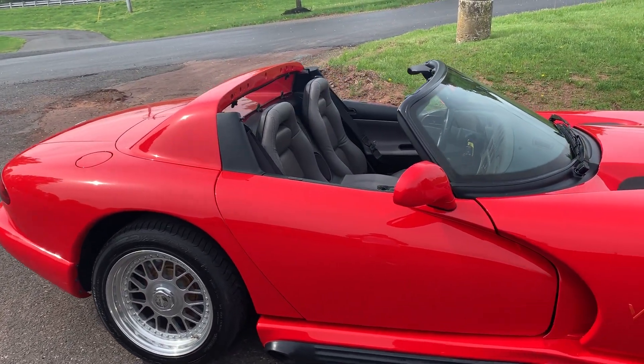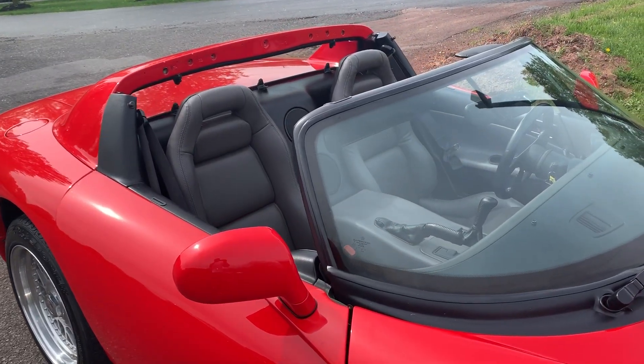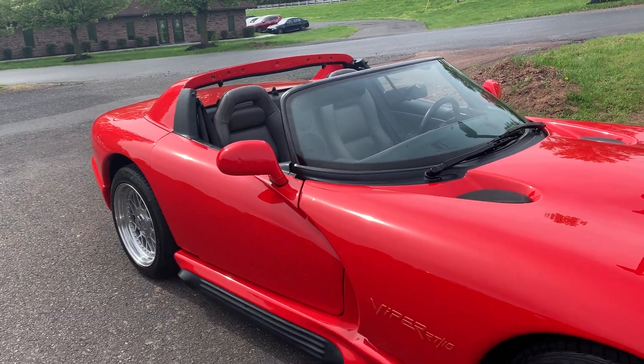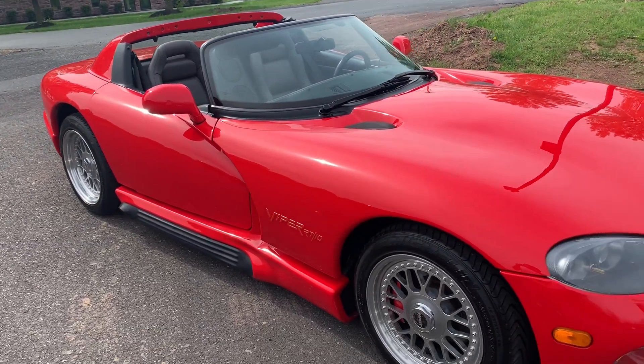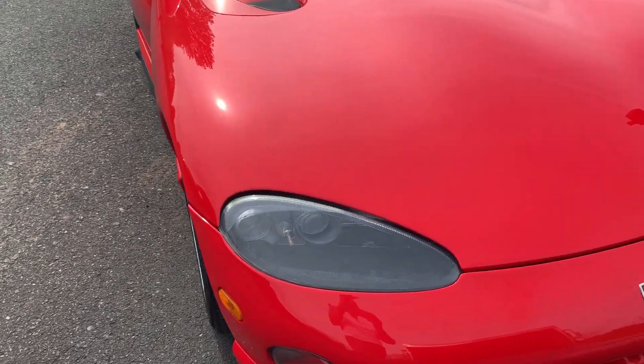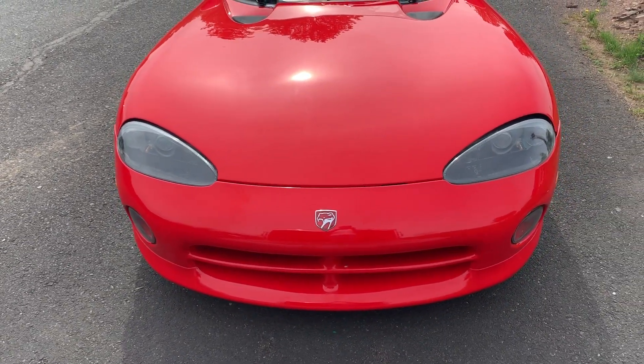It has all three tops — convertible, hard top, and soft top. Both sets of windows, both the soft and the hard windows. Upgraded Hart wheels, that Rowe Supercharger. V10 engine. This thing is a monster.